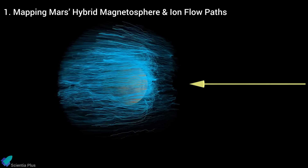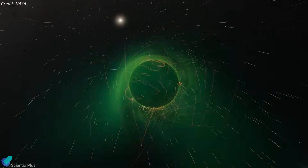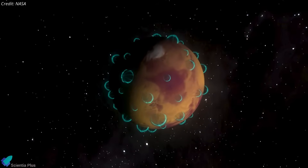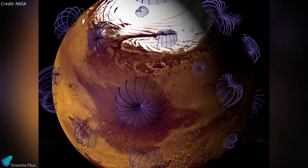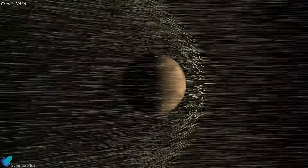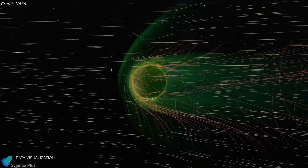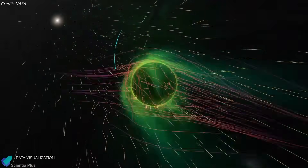ESCAPADE's first science objective is to map Mars' hybrid magnetosphere — a system shaped by two magnetic sources. One part comes from the solar wind, which drapes its magnetic field around Mars, compresses the upper atmosphere, and drives ionospheric currents that create a large induced magnetic bubble. Beneath it, Mars carries its own crustal magnetic patches, remnants of an ancient global magnetic field that got locked into the rocks when the planet cooled, adding small pockets of localized shielding. Where the draped solar wind field meets and mixes with these crustal patches, it opens pathways that let charged particles from the upper atmosphere escape into space. By flying in formation and sampling different regions at the same time, ESCAPADE can separate the effects of the solar wind and crustal fields and determine how each contributes to atmospheric loss.